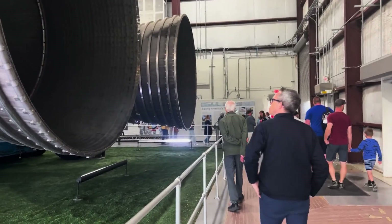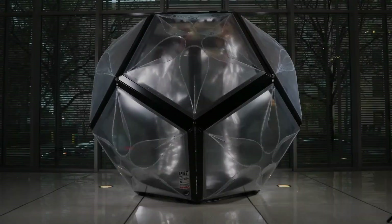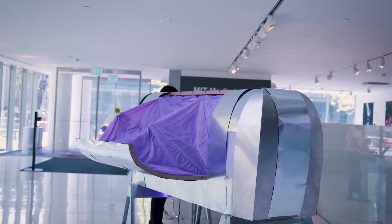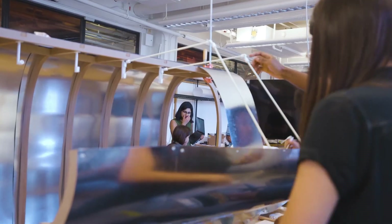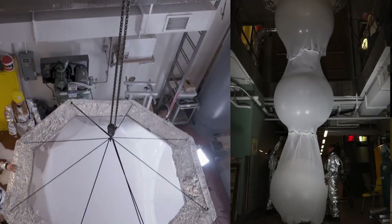Space architecture is about transforming science fiction into reality. It shows us a future where humans don't just visit other worlds temporarily, but actually live, work, and thrive there. As technology progresses, the vision of walking into a self-sustaining Martian city or a lunar dome filled with greenery is no longer fantasy — it is the blueprint for humanity's future beyond Earth.